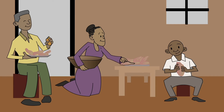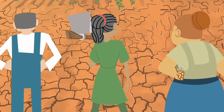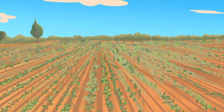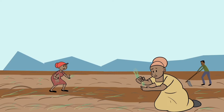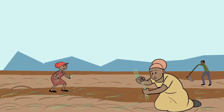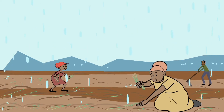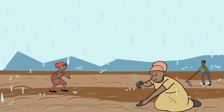Although sweet potato can produce food in just three months, it is difficult for farmers in dry regions to obtain enough vines to plant at the start of seasonal rains. Failure to take advantage of the full growing season reduces overall sweet potato yields and access to food when it is needed most.